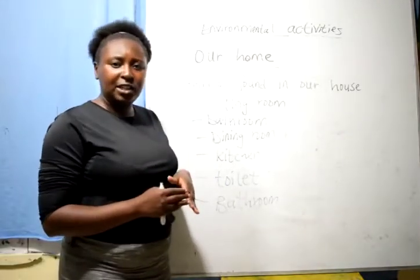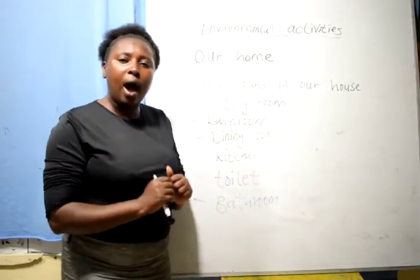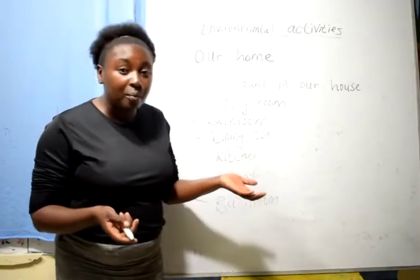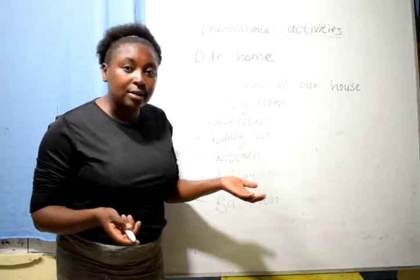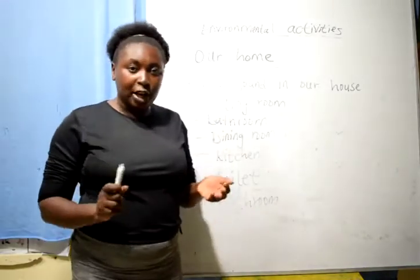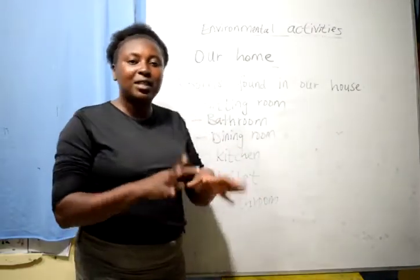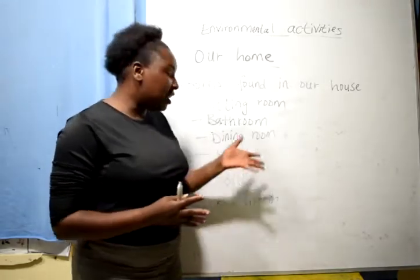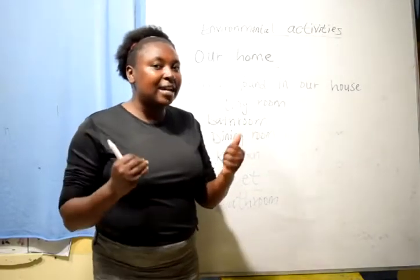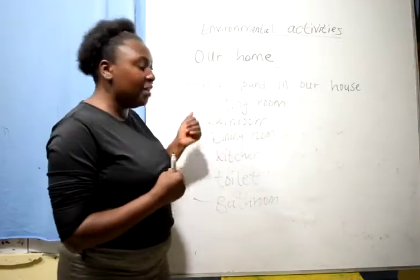A kitchen — in a kitchen, this is a place where we prepare and cook our food. Can we cook from the bathroom? No, we cannot cook from the bathroom. We cook from the kitchen. This is where we wash our tomatoes, wash our onions, cut them into small pieces, and make a nice meal. In the kitchen, this is where the nice aroma always comes out and makes us even more hungry, waiting for the food now in the dining room.